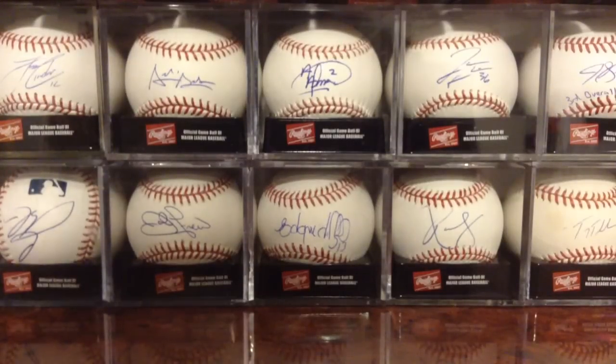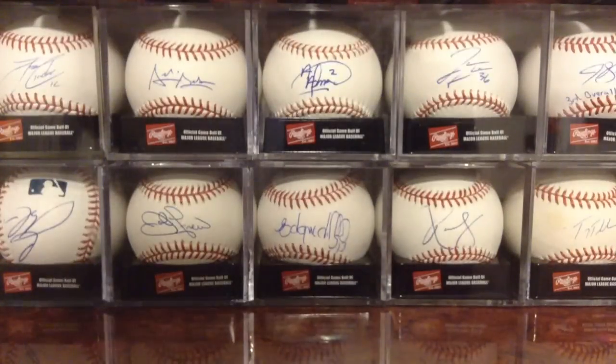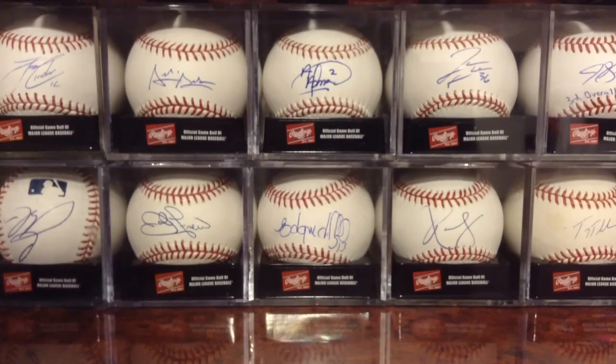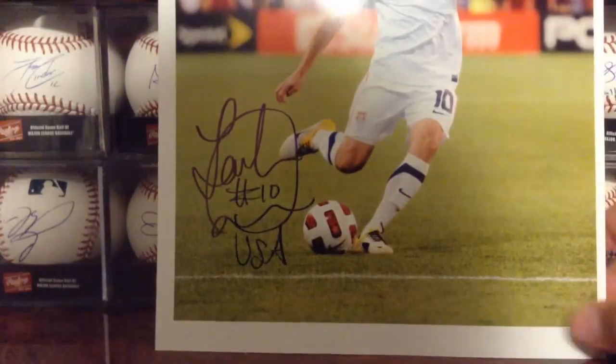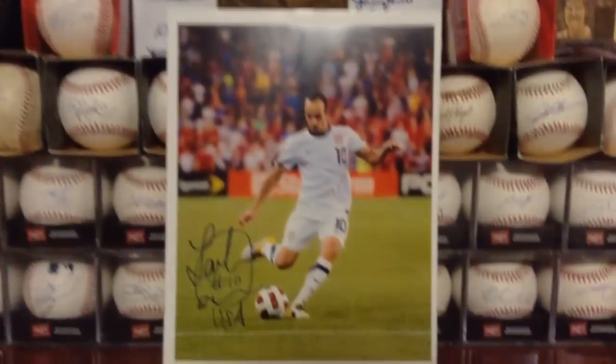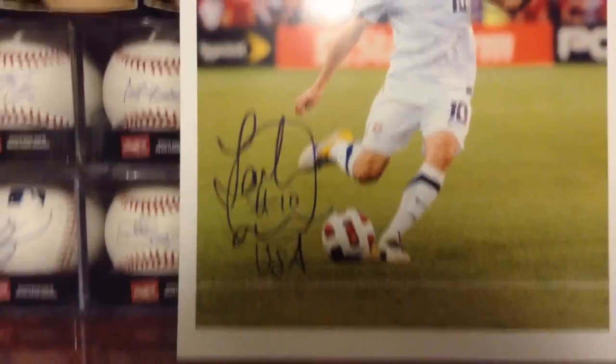Next one, TTM. I'm really happy to get it back, but I'm also really pissed off about it because last year I went through this phase where I used this really horrible paper from Staples, and it does not hold the autograph at all. Got this back from Landon Donovan — soccer player you guys have probably all heard of — and he signed this really nicely. USA photo. Really, really beautiful autograph right there.